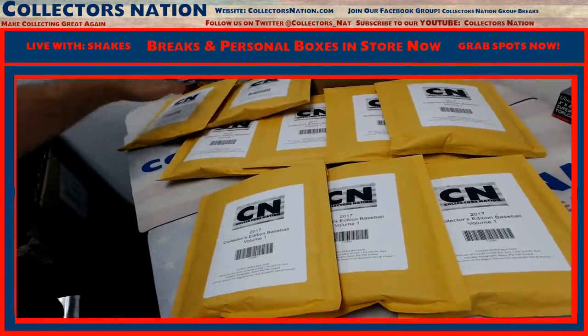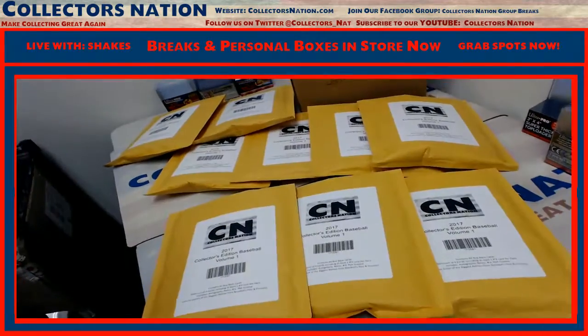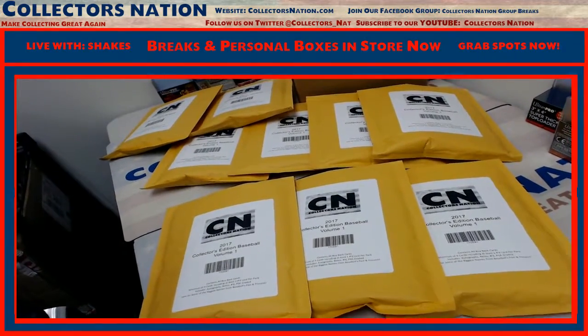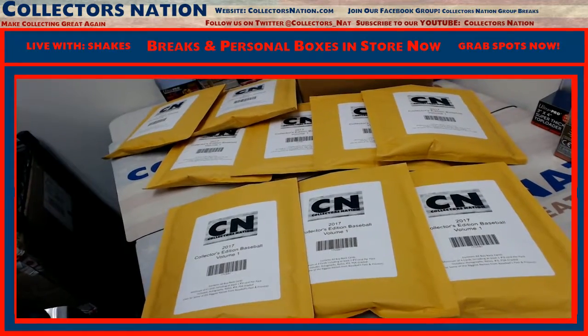So we got pack 1, 2, 3, 4, 5, 6, 7, 8, or 9. There's still some big stuff in here, so jump on in. They're in the store.